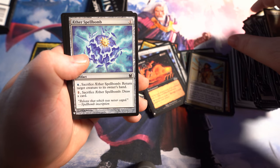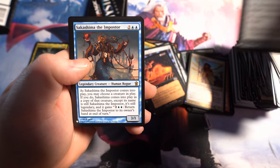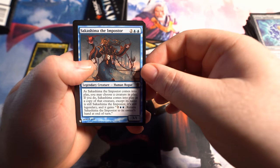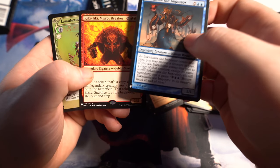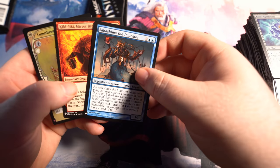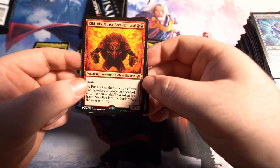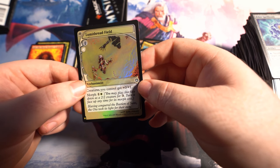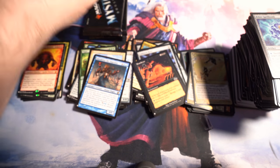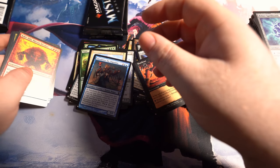Aether Spellbomb — it's a common, but some of these commons actually have pretty decent value. We got Sakashima the Imposer — I know that's a pretty decent-valued card. And another mythic! We got Kajiki, Mirror Breaker — I think that's a $7 mythic. And then we got a foil Future Sight card: Lumithread Field. How many mythics have we pulled? Let's just finish opening the pack and then we'll figure out how many mythics we pulled.